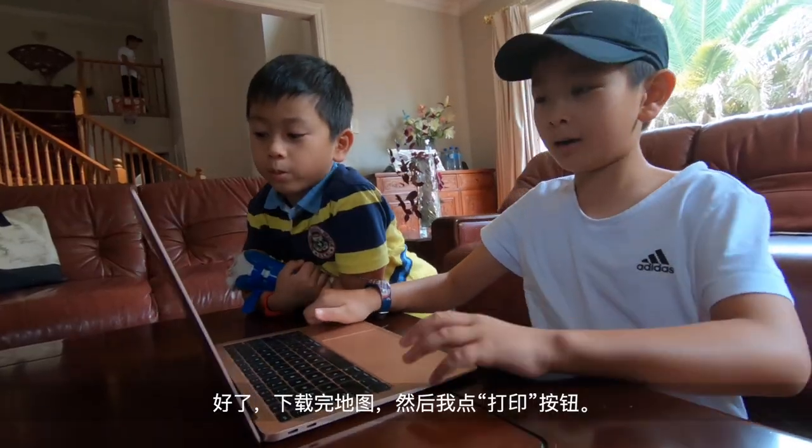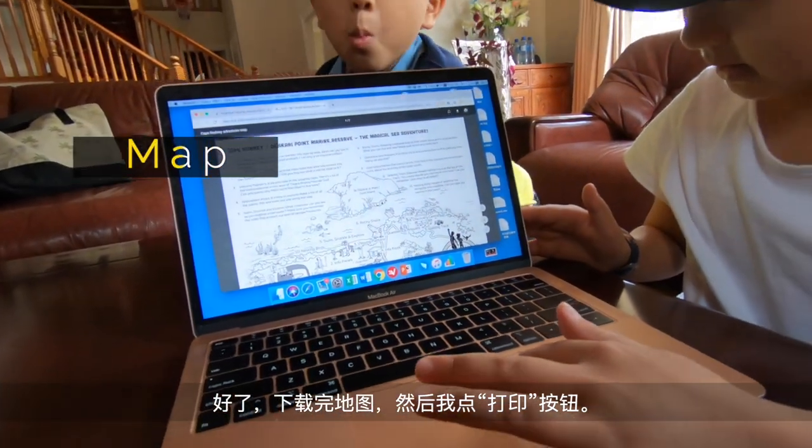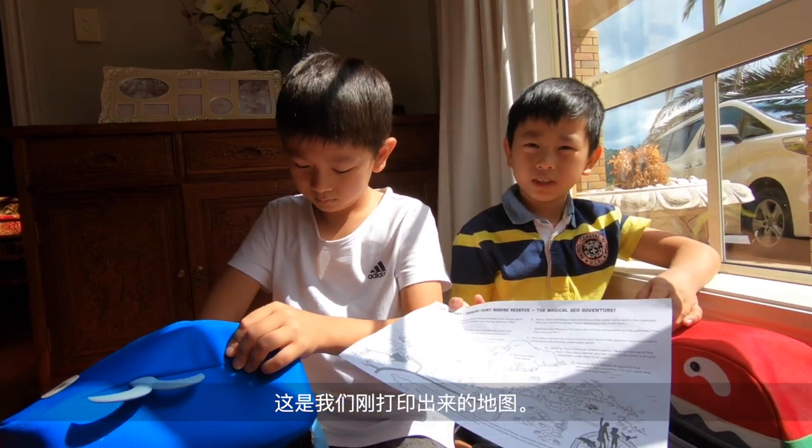Now since I've got the map loaded up, I'm going to press the print button. This is the map that we just printed out.